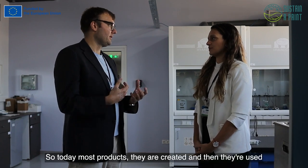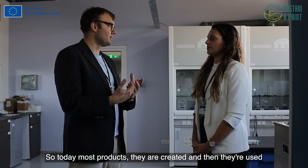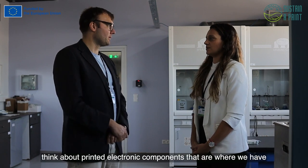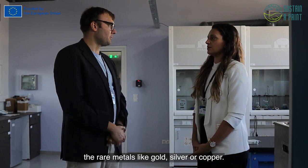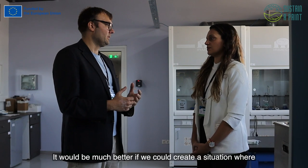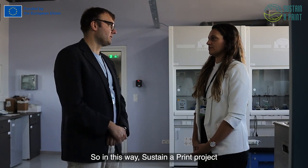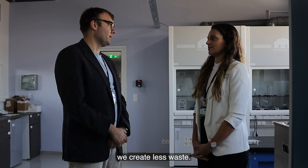Today, most products are created, used, and then thrown away — and this is a big waste of materials, especially when you think about printed electronic components that contain rare metals like gold, silver, or copper. It would be much better if we could create a situation where we create, make, use, and remake. In this way, the Sustainable Print project creates a new opportunity for Europe and the world, where we produce less waste.